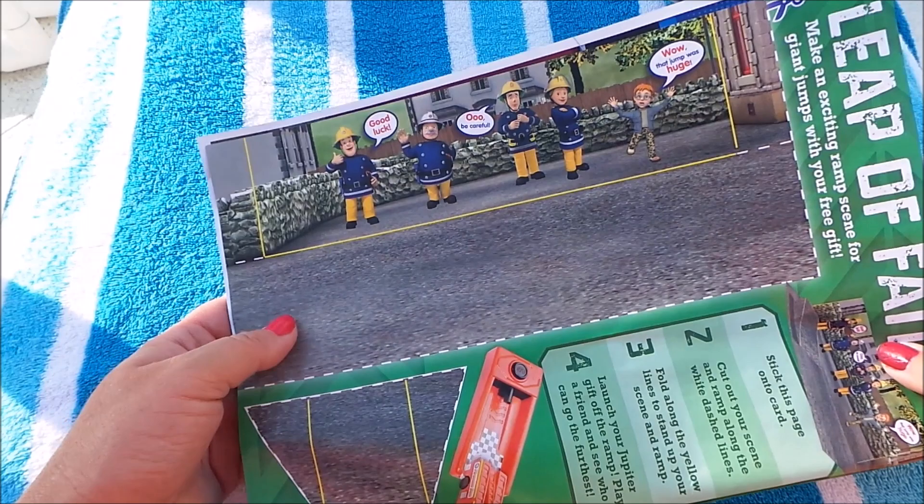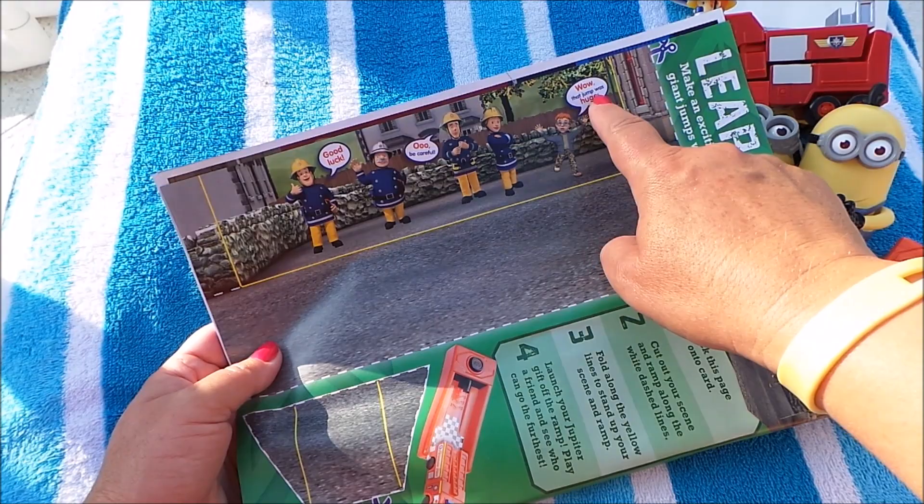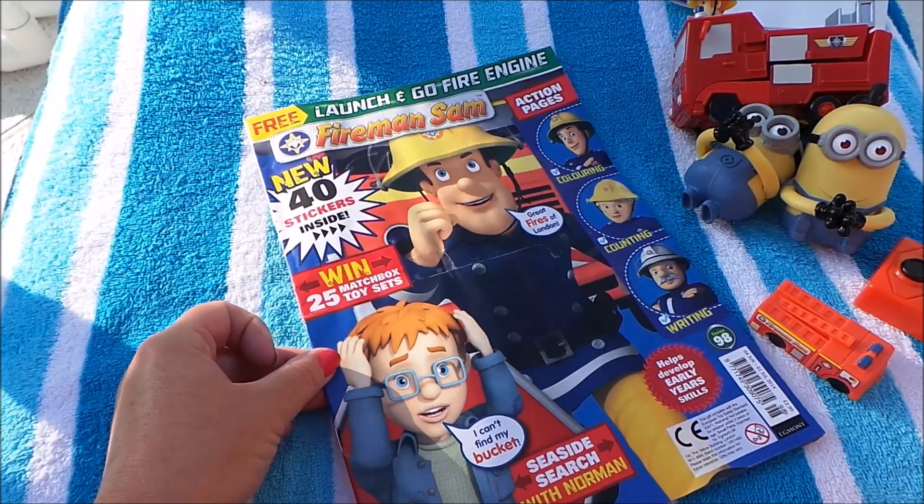So there we are — you've got all of our favourite characters: Fireman Sam, Station Officer Steel, Elvis, Penny, and Naughty Norman. Well, that jump was huge! You can put little ramps in, cones, and make it up to be whatever you want. So there we go — that's an absolutely fantastic magazine for Fireman Sam.